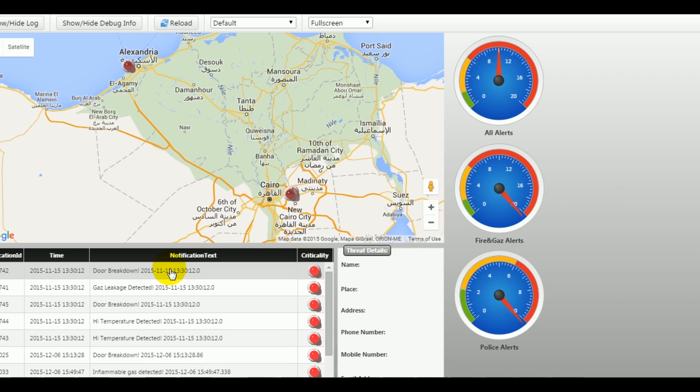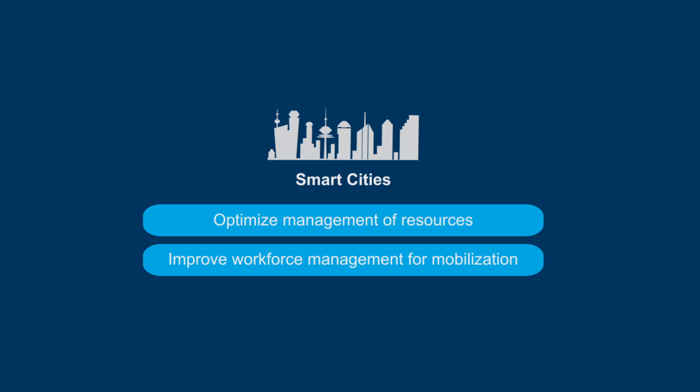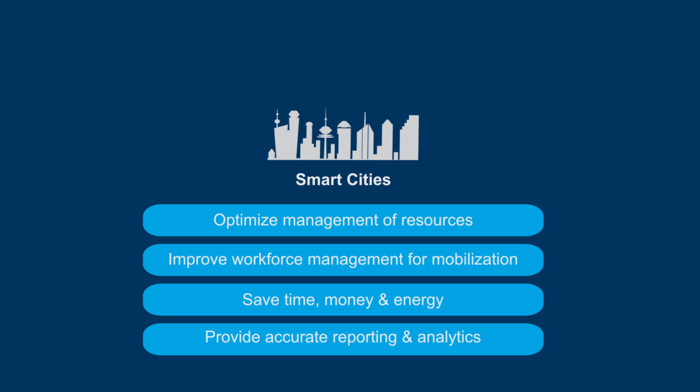The various applications for smart cities are integrated to enable authorities and citizens to optimize management of resources, improve workforce management for mobilization, save time, money and energy, and provide accurate reporting and analytics.